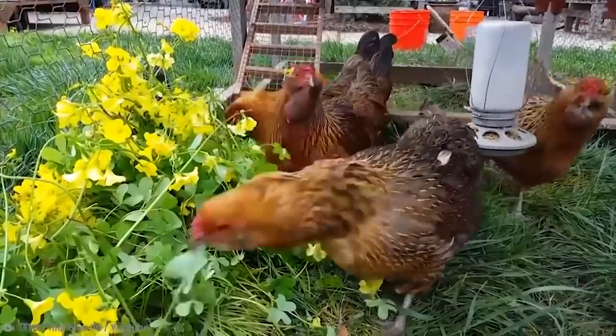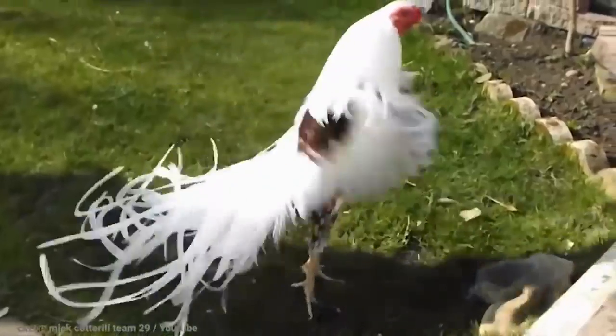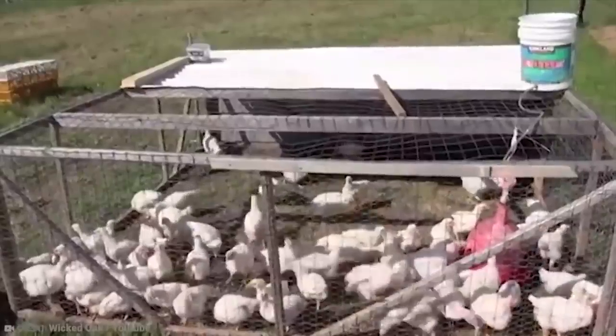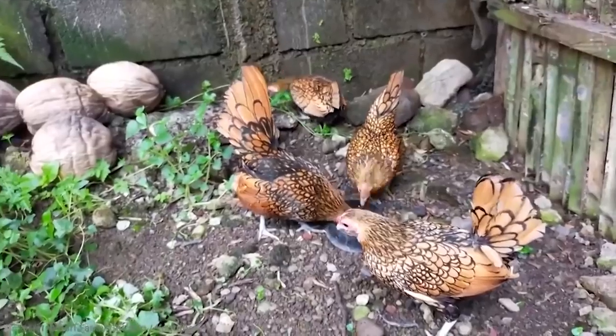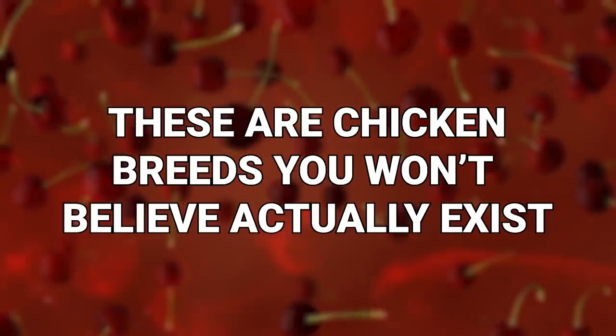You might think you know what a chicken is or what it looks like. You might think a chicken could never surprise you. But you're very, very wrong. Chickens can be a lot weirder than you think. These are chicken breeds you won't believe actually exist.